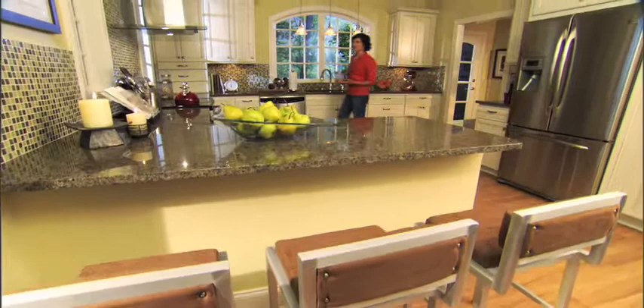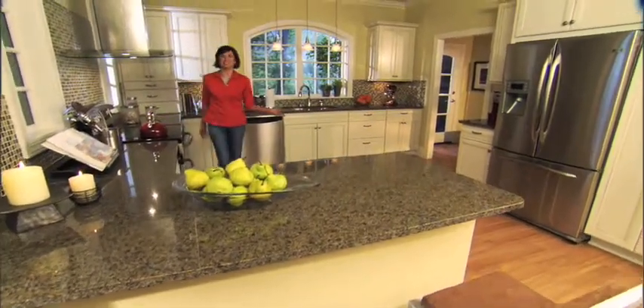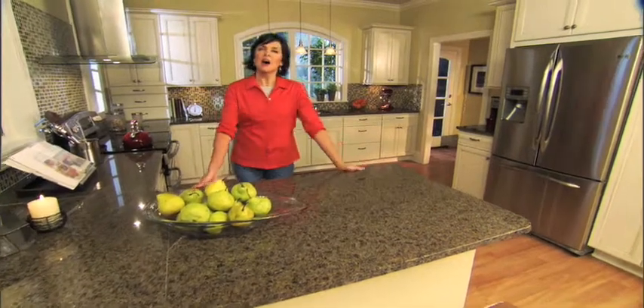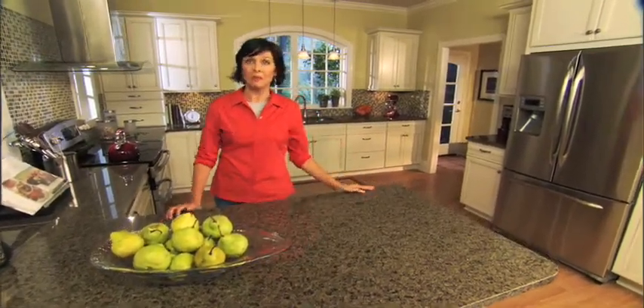When it comes to entertaining, the kitchen is undoubtedly Grand Central Station. Not only is it a hub for gatherings, but also a place where the right look and feel can really set the tone for memorable entertaining.